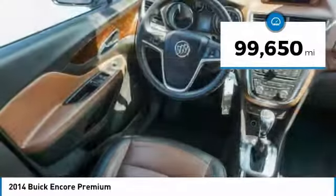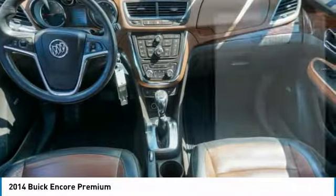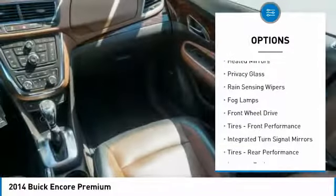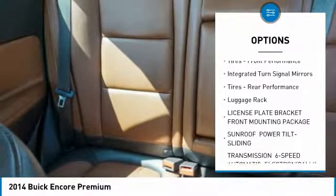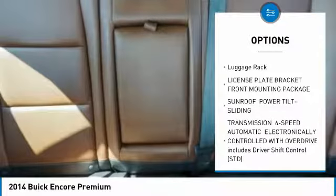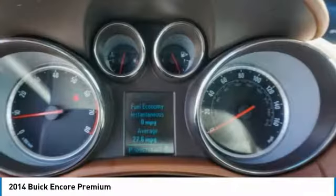This vehicle has less than 100,000 miles. Here are some of this vehicle's great options: turbocharged, faded mirrors, privacy glass, rain-sensing wipers, fog lamps, FWD, tires front performance, integrated turn signal mirrors, tires rear performance, luggage rack.